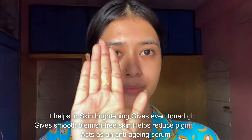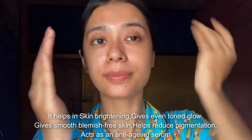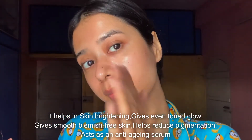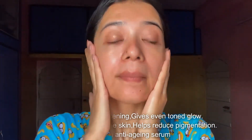Once you start using the Kumkumadi facial serum, you will instantly find that your skin has improved a lot in terms of pigmentation, dark spots, and texture. It will also help in evening out skin tone, brightening up the skin, and you will slowly and steadily see a lot of improvement in signs of aging like fine lines and wrinkles.